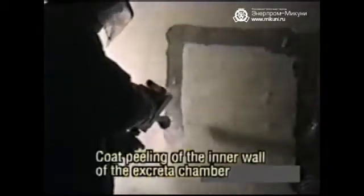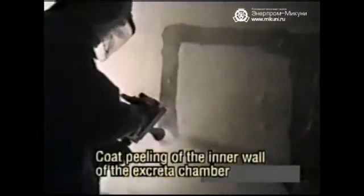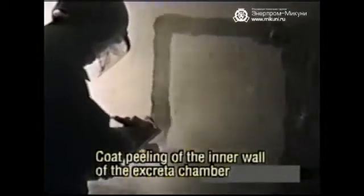This is the coat peeling operation of the inner wall of an excreta chamber. It is performed with a rotary gun at a discharge pressure of 2,000 kilogram force per square centimeter. The area coated is seen as having been colored white and the wall is seen as having been colored black. The effect of the peeling is clearly seen.